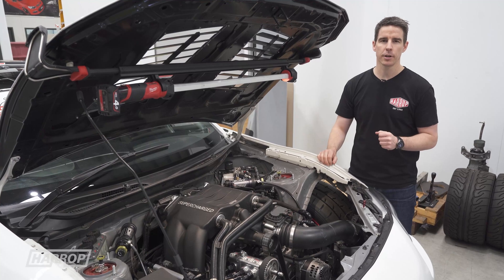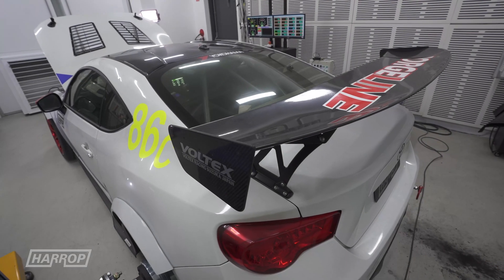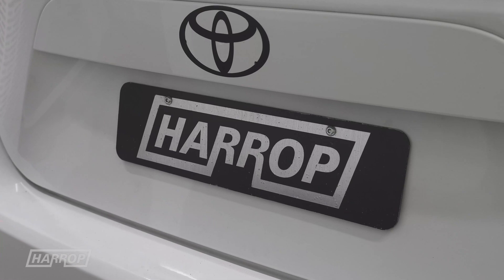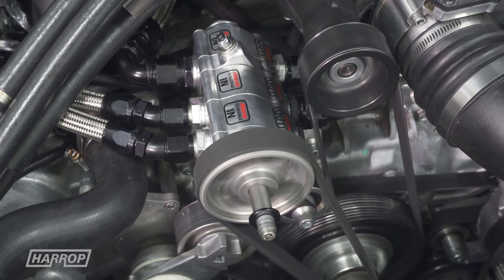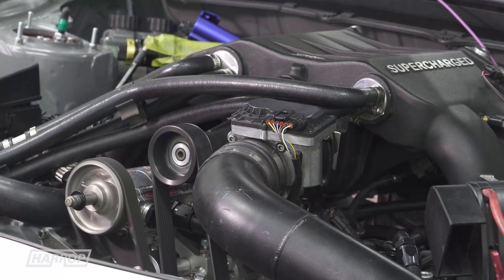Let's see with our Supercharger what sort of initial numbers we're getting off our dyno. Let's get started.